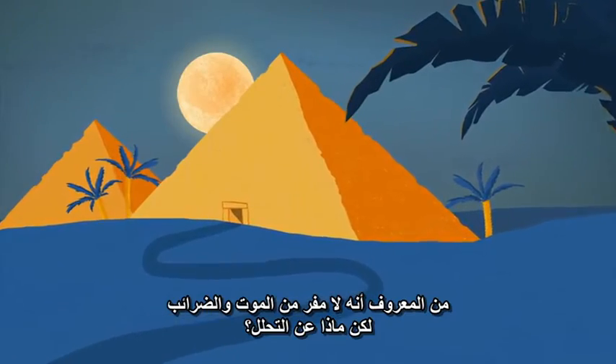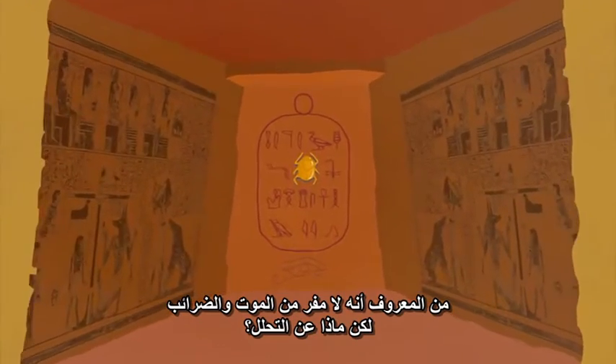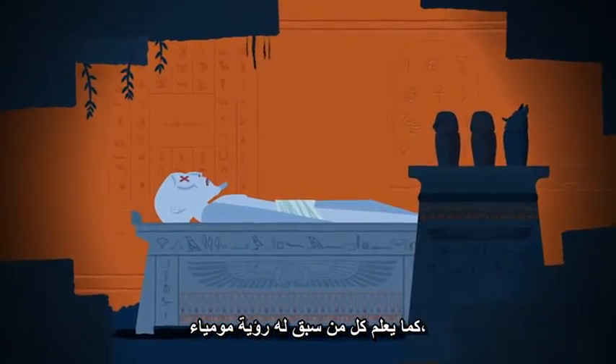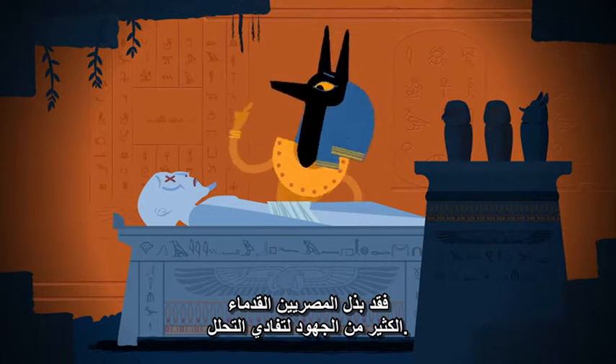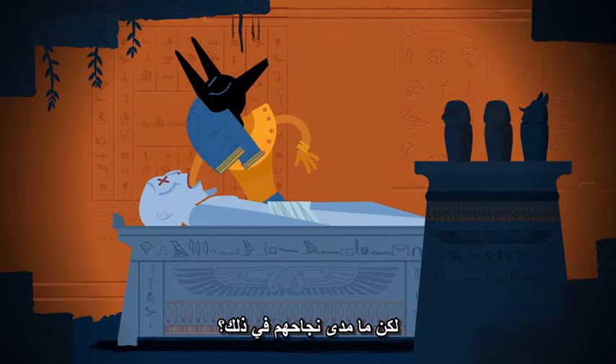Death and taxes are famously inevitable. But what about decomposition? As anyone who's seen a mummy knows, ancient Egyptians went to a lot of trouble to evade decomposition. So how successful were they?